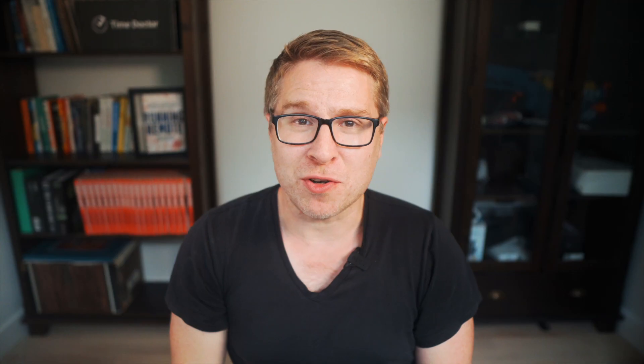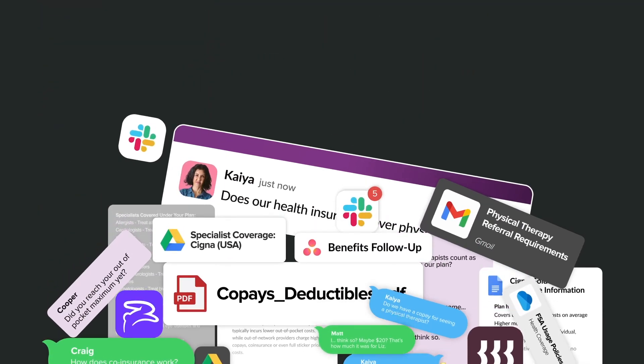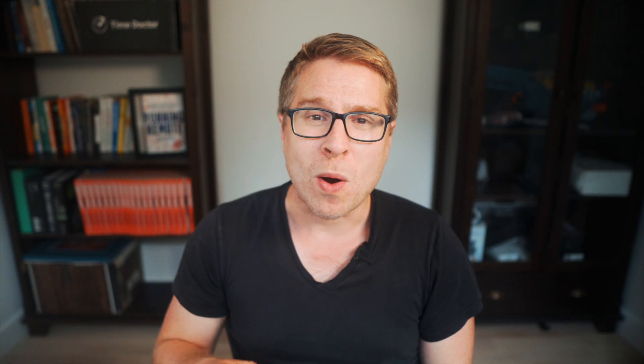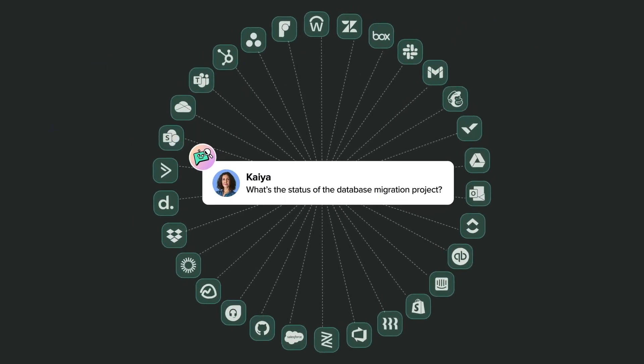Number five is Guru — and Guru is like if Trello and a wiki had a baby. It's designed primarily for sales and support enablement, and this tool captures and shares knowledge efficiently, which is crucial for teams that need to access accurate information quickly. Guru's ability to integrate with other tools such as Slack, Chrome, and Microsoft Teams makes it a versatile option for remote teams. While it comes with a higher price tag, its robust feature set justifies the cost, especially for teams that prioritize streamlined knowledge sharing and management.